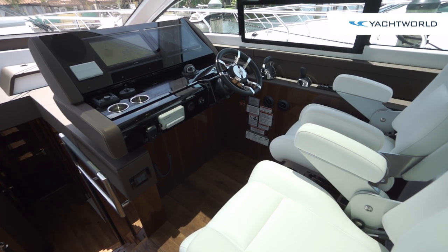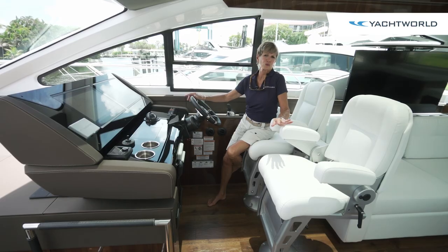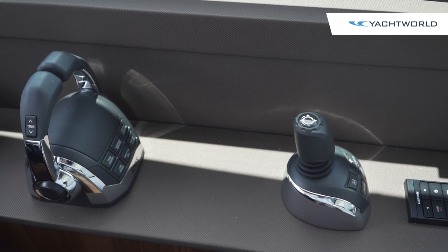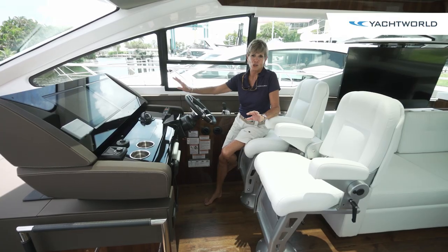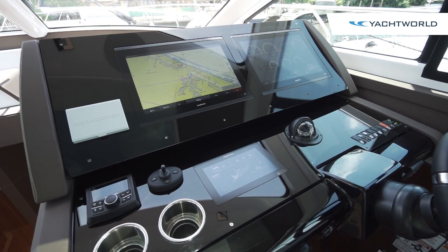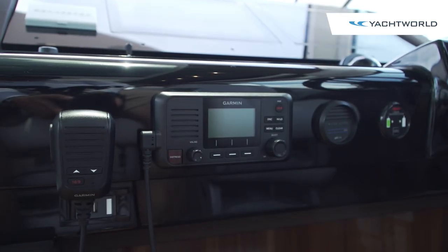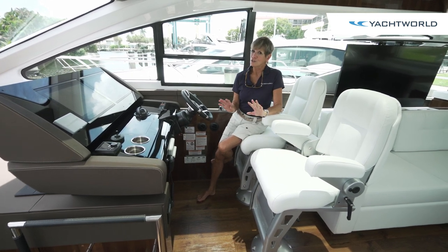The helm feels very luxurious too, with these sport racing seats in white leather that have a nice pull-down foot rest, and a beautiful leather steering wheel. All of your Volvo controls are here along with your bow thruster, and redundant button switches — because this is a full glass cockpit with 16-inch Garmin screens and a Ray Marine DPS system. All of your Garmin controls are easily accessible. The helm is just very clean, very glossy, and it fits the whole feel of the boat. Standard on all 60 Cantius models is the three-stateroom layout.